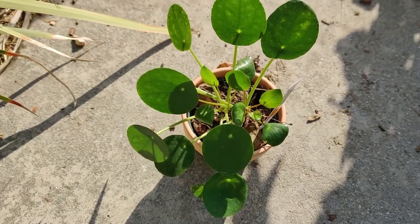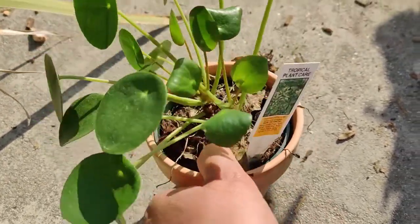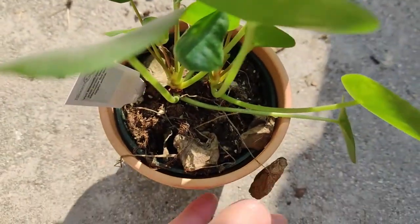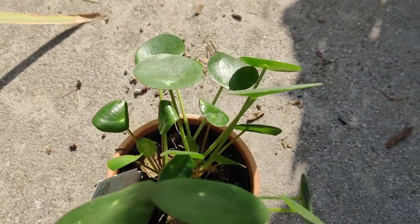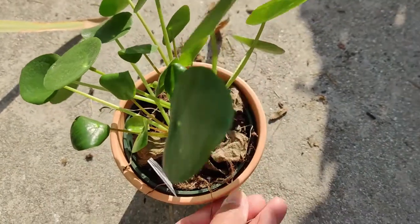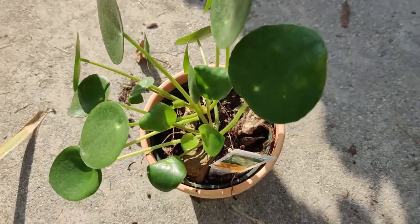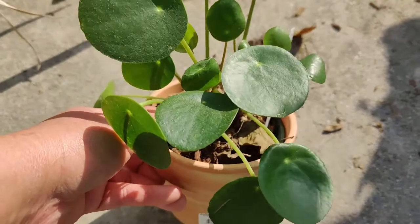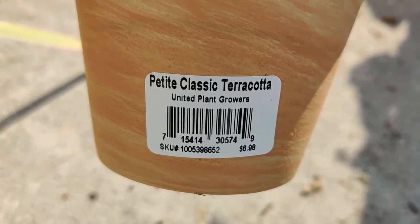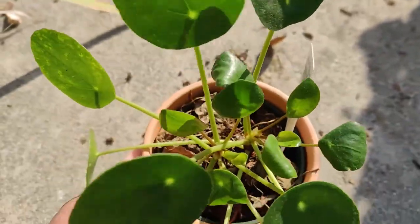I spotted this beautiful pilea peperomioides — it was the only one there and it was so cute. It had a couple of dead leaves but the rest looked really pretty, so I just had to have it even though I have two at home. I love the shape of it. I got it for $6.98 — even better! It has two plants in there, so when it gets bigger I'll separate them out.